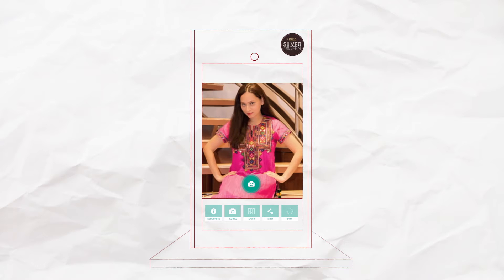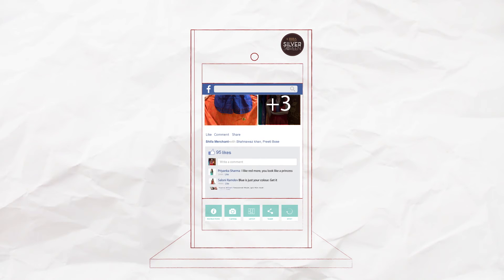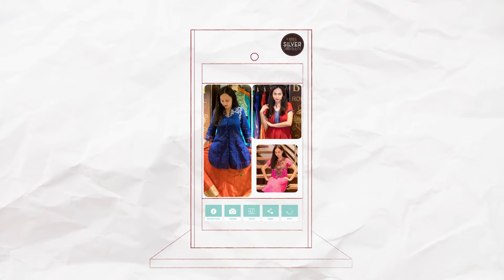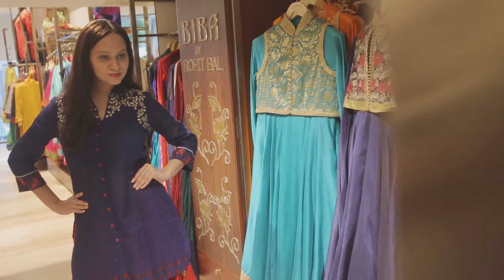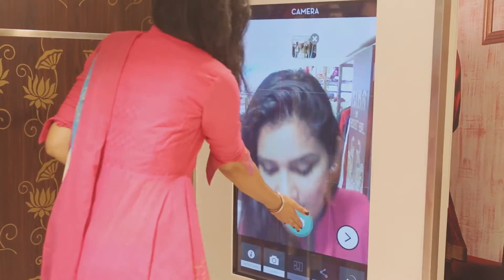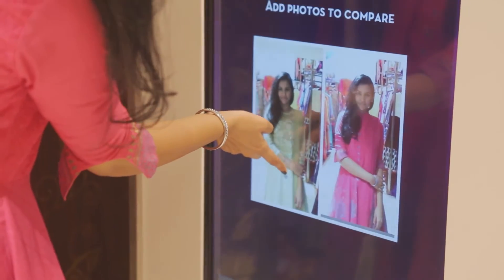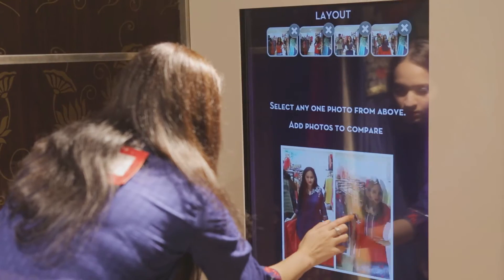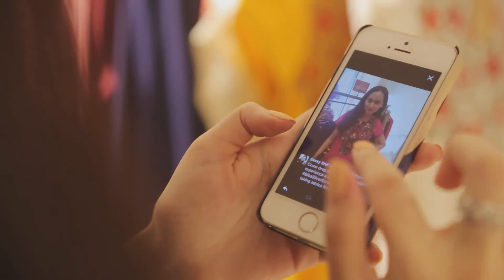Using the Silver Screen, users could click photos of their trial room adventures, get instant opinions from friends and family, and thereby arrive at the perfect outfit. The Silver Screen was set up in the Biba store at Kemp's Corner, Mumbai. All shoppers had to do was stand in front of the screen, try their shortlisted outfits, and click photos of themselves. These photos are then saved and can be compared all together on one screen. Still confused? The photos can also be shared with friends using email and various social media channels.